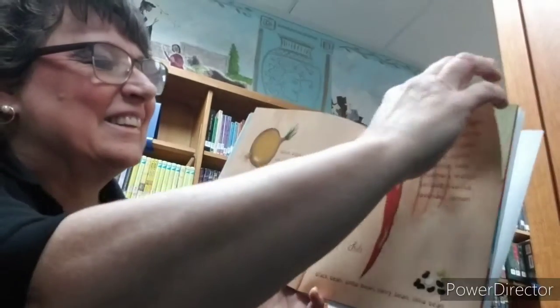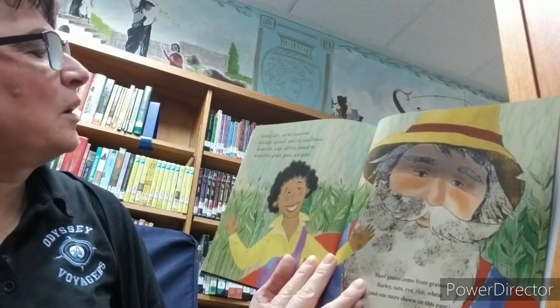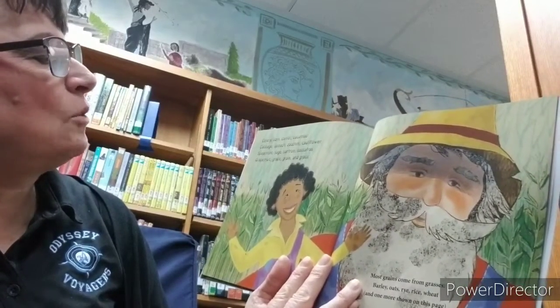Oh, look at that. Celery, corn, carrot, cucumber, cabbage, spinach, zucchini, cauliflower, spearmint, sage, saffron, sassafras, grapefruit, grape, grain, grass.